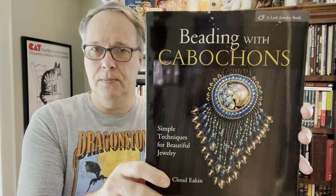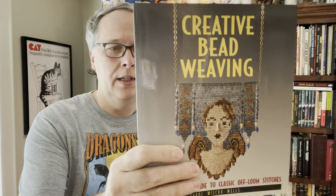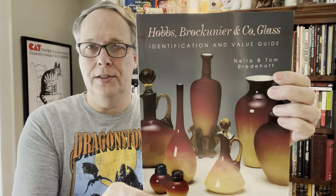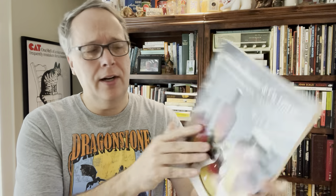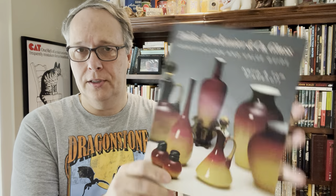These guys were into a lot of crafting. I found some beading books — this particular one will be a $10–$15 book. There's a Creative Bead Weaving — another kind of unusual one, solid $10–$15. And then because of their store, back in the day you didn't have the internet, so you had to have books to tell you what the value of things were. Here's one on the Hobbs and Brockwear glass company value guide — $10 to $15. I got this for $1.50. It's a great one.